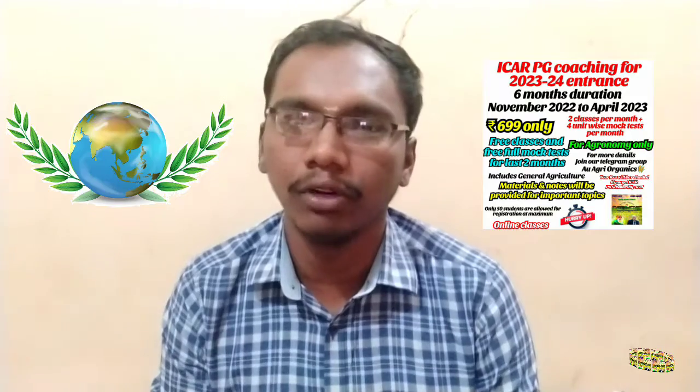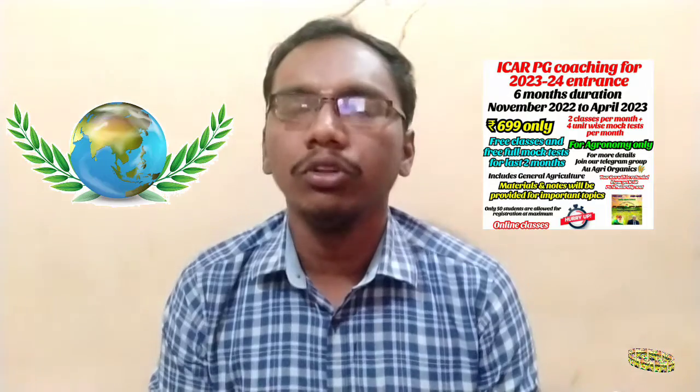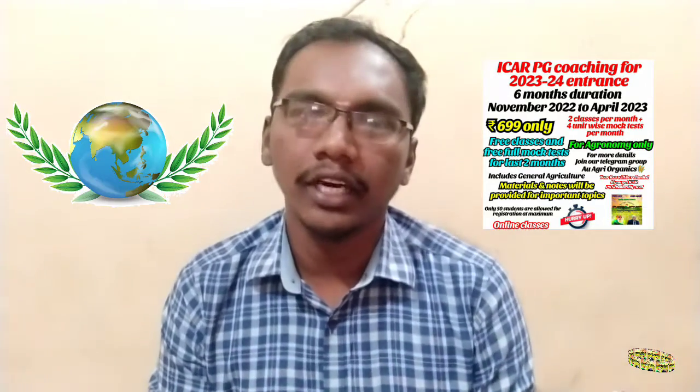The Senior Research Fellowship is given in the third year, and the monthly stipend for SRF is ₹35,000. So this is the difference between both JRF and SRF.